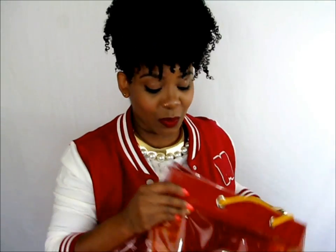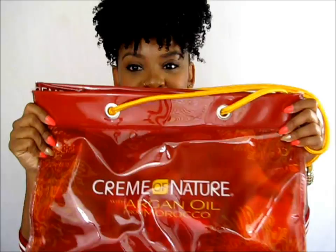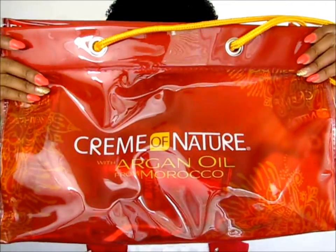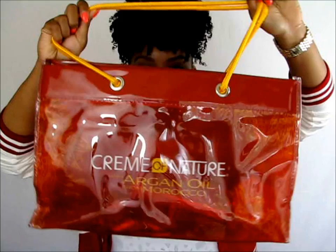Hello Curls, it's Yolanda Renee and today I'm coming to you guys with a product review and styling tutorial with Cream of Nature with Argan Oil from Morocco. I'm rocking a somewhat different style than my usual and I got this look with these products.